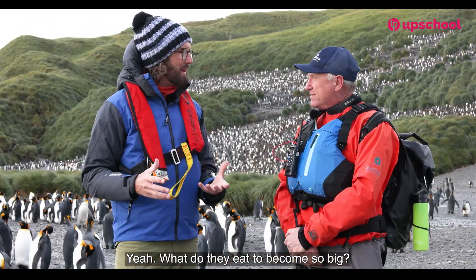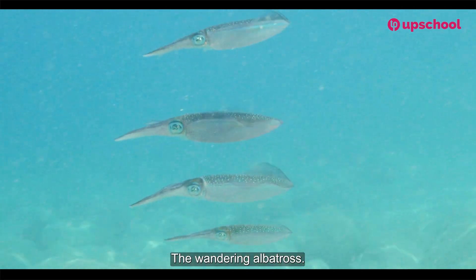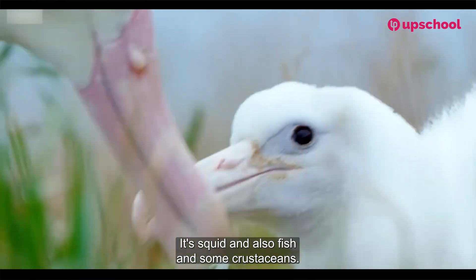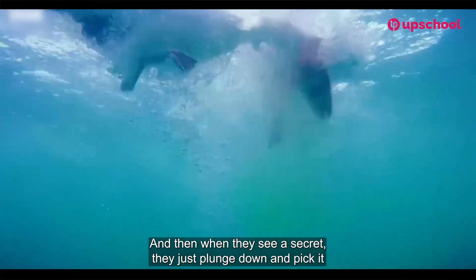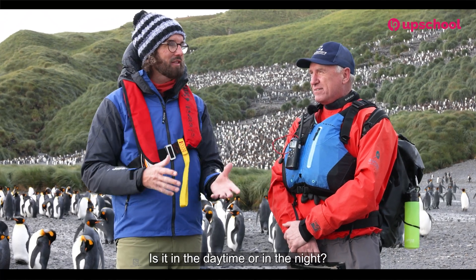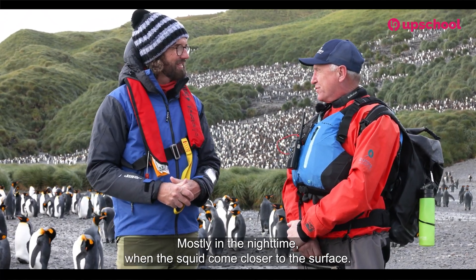What do they eat to become so big? Well they feed mostly on squid. The wandering albatross eats squid, and will also eat fish and some crustaceans. They sit on the surface of the water paddling their feet, and when they see a squid they just plunge down and pick it out of the water. When do they hunt — daytime or night?